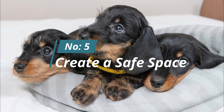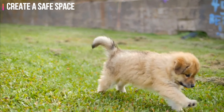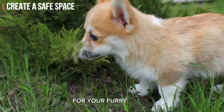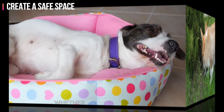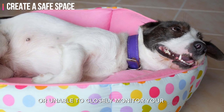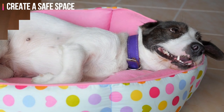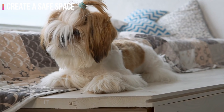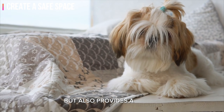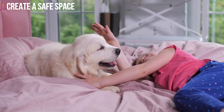Number five: create a safe space. Creating a safe space for your puppy is a fundamental aspect of effective potty training. Whether you're away from home or unable to closely monitor your puppy, confining them to a crate or a small puppy-proofed room ensures they're in a controlled space. Dogs are less likely to eliminate where they sleep, making this an effective strategy for preventing indoor accidents. The safe space not only prevents indoor accidents but also provides a secure and comforting den-like retreat, fostering a sense of security.